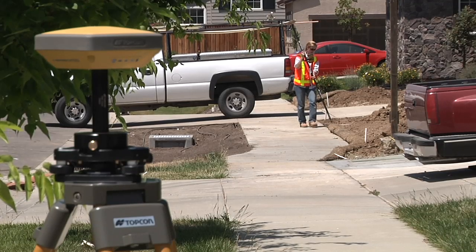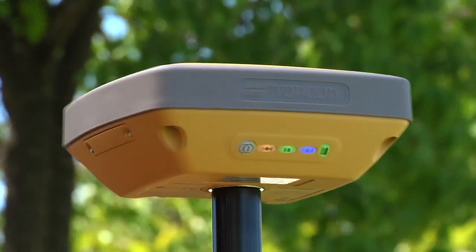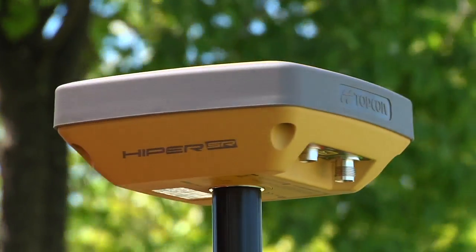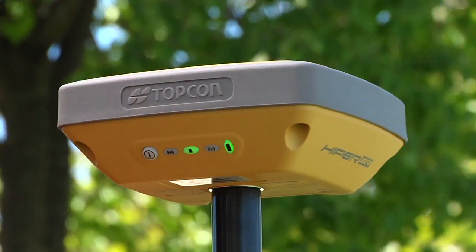Contact your local authorized Topcon dealer for a demo today. Compact, rugged, advanced, affordable — the new Hyper SR, only from Topcon.